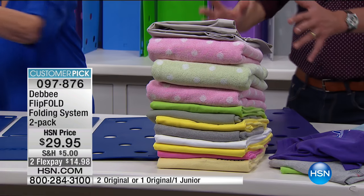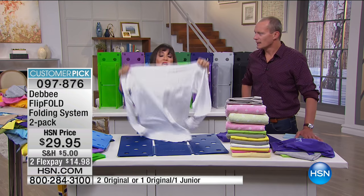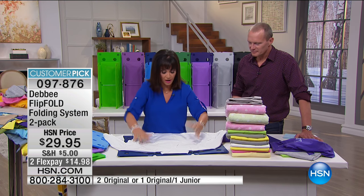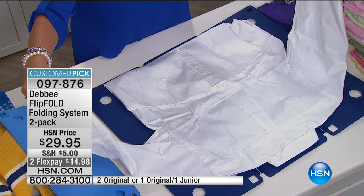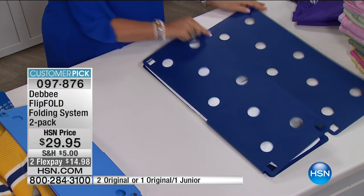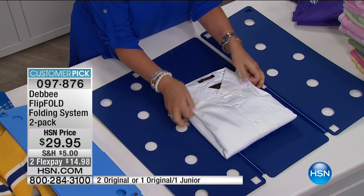What about long sleeves? Did you ever travel with a woven shirt? It's not just for knits — it's for wovens as well. You just lay it right on the board, fold the bottom of the shirt to the edge of the board. If you have long sleeves, just haphazardly throw them in, and you flip, flip, and fold. Look at that — it looks like it just came from the dry cleaner.